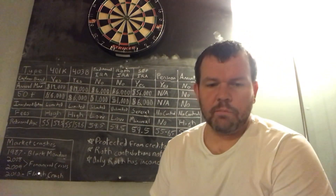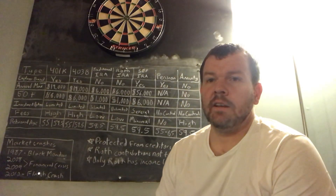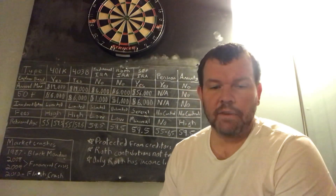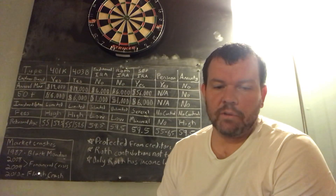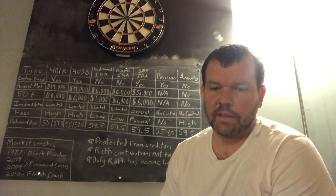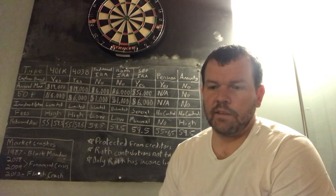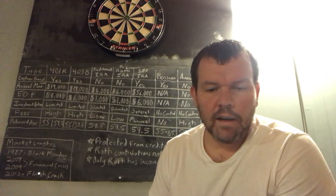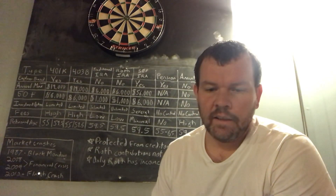I have the list of the more common retirement plans on the board. First, the 401k — hopefully everyone who's working for a company has a 401k option available. It's a feature of a qualified profit-sharing plan that allows employees to contribute a portion of their wages to individual accounts. The 403b is pretty similar to the 401k.